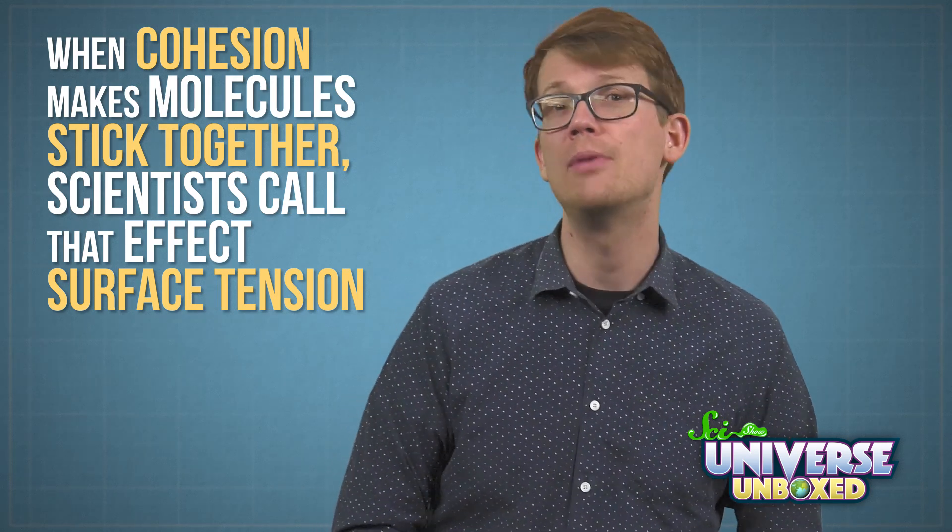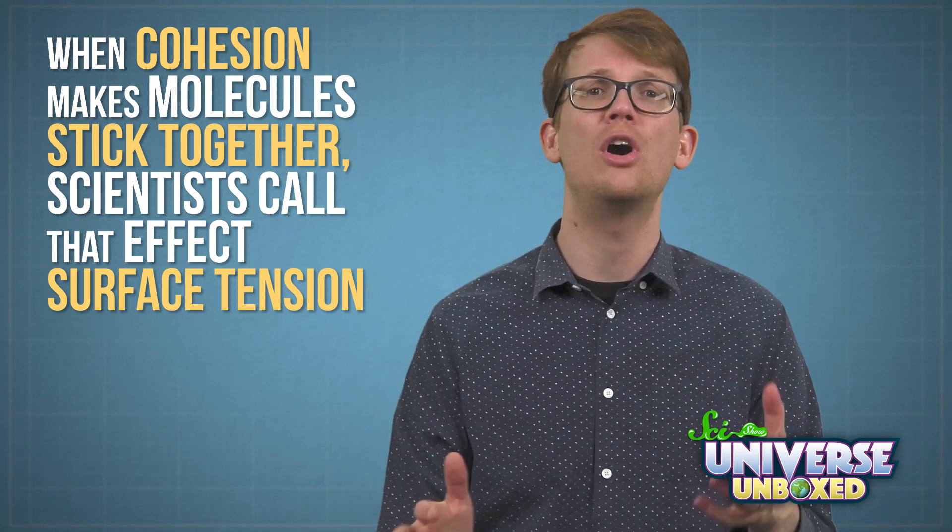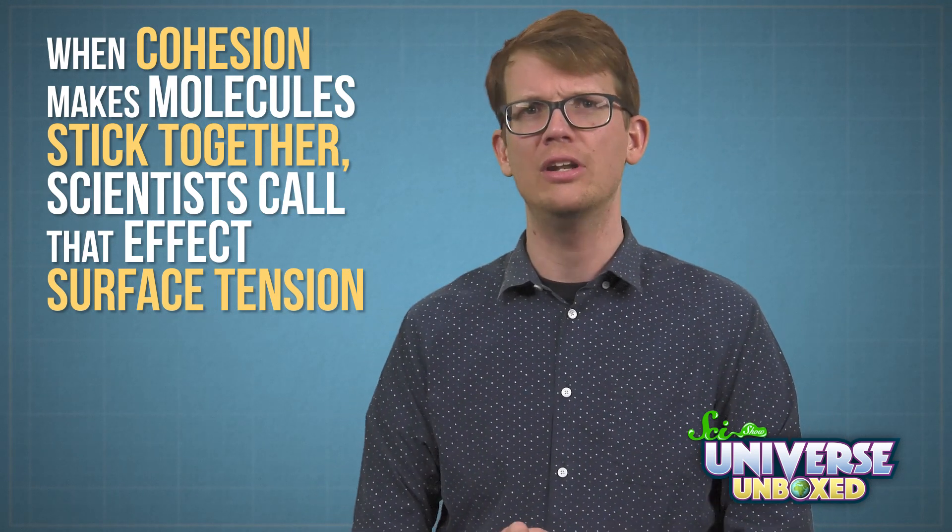Cohesion and adhesion are great for illusions, and they're important to scientists too. When cohesion makes molecules stick together, scientists call that effect surface tension. And you can see examples of it all around you.